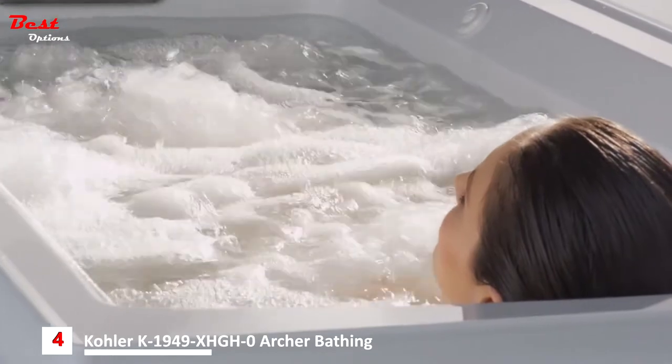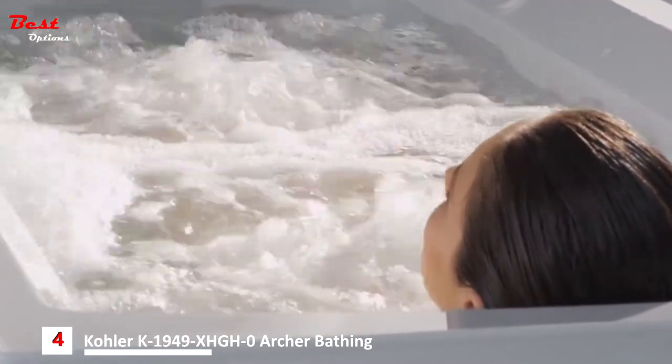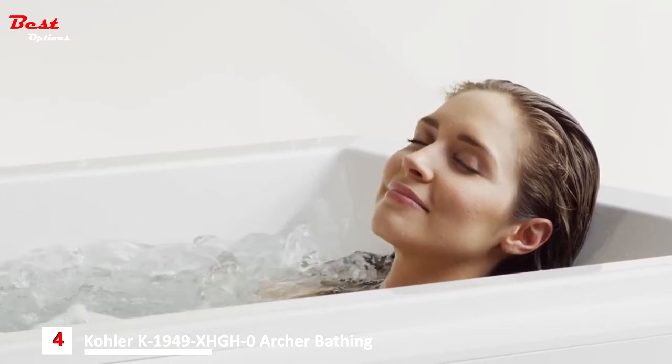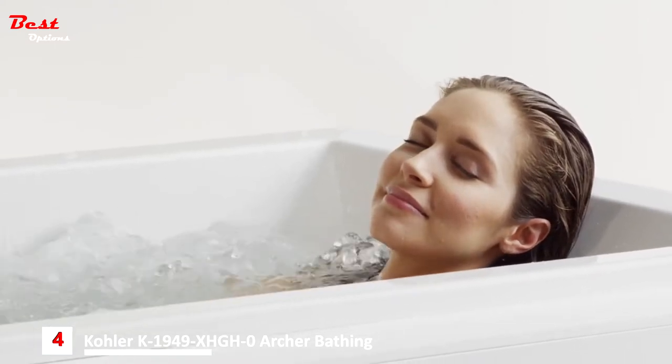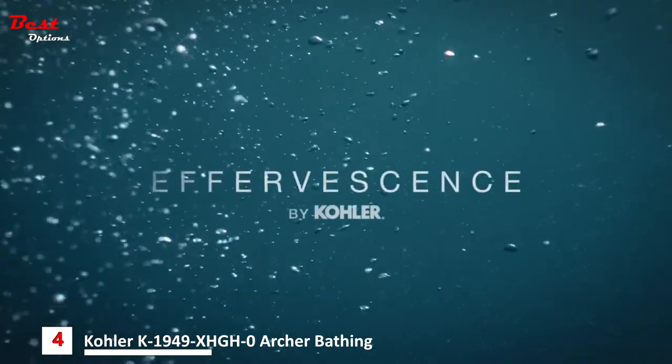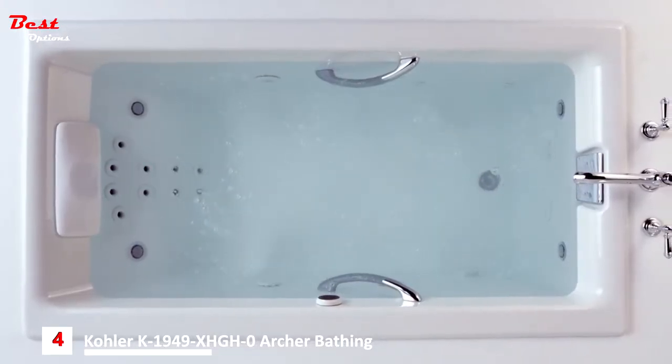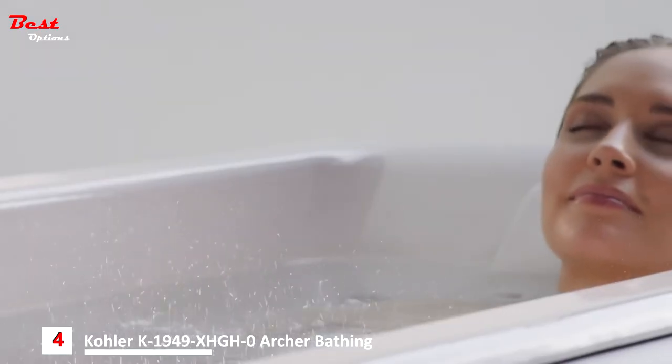Our variable speed control, available on select baths, allows you to choose between intensity settings for a customized bathing experience. Experience a true sensory retreat with effervescence. Effervescence surrounds the body with tiny champagne-like bubbles.